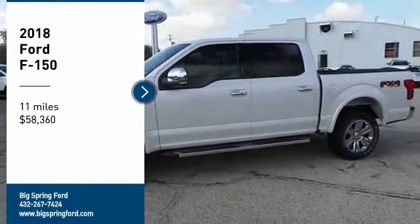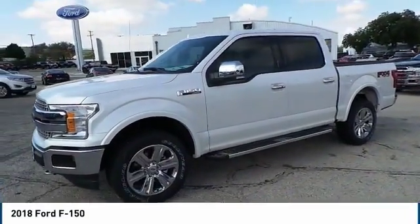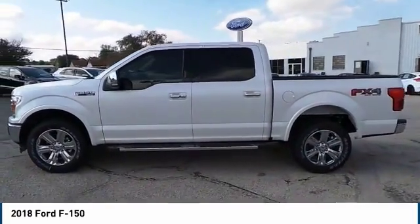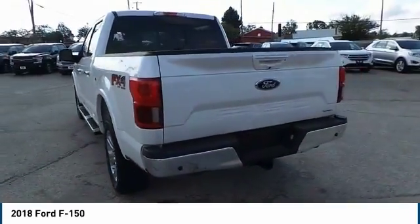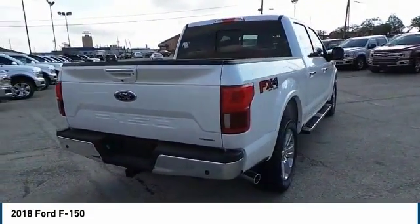Stop by and take a look at the 2018 F-150. A Ford F-150 knows how to handle any situation. It's built to follow orders, no whining. This vehicle has less than 100 miles. This vehicle offers reliability and good looks at a great price. So come in and take a test drive today.